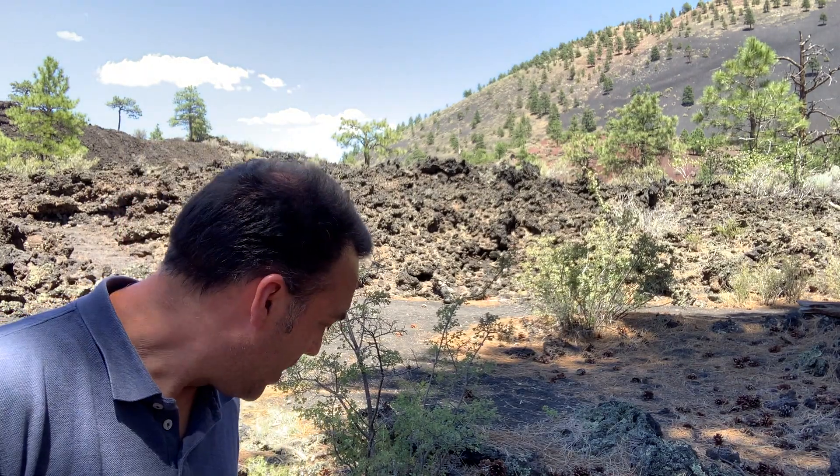Hey everybody. I wanted to take a quick moment to talk about some igneous rocks that we have up here in northern Arizona, where I happen to be doing a little bit of work on my travels across the southern part of the United States in the summer of 2020.